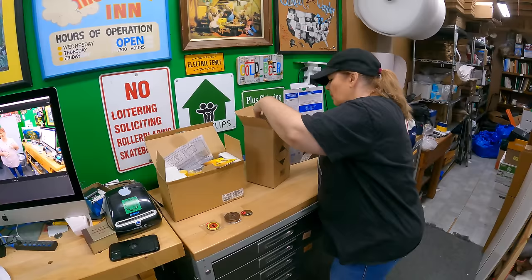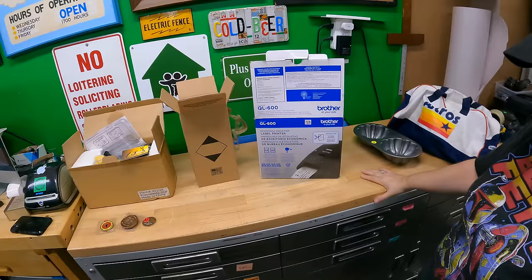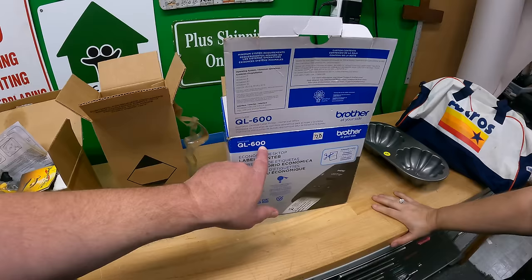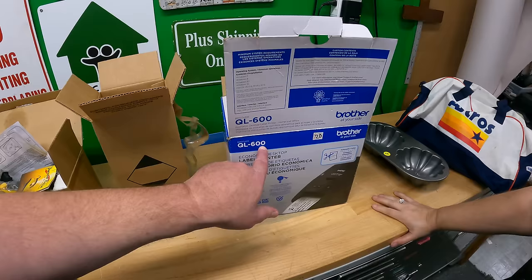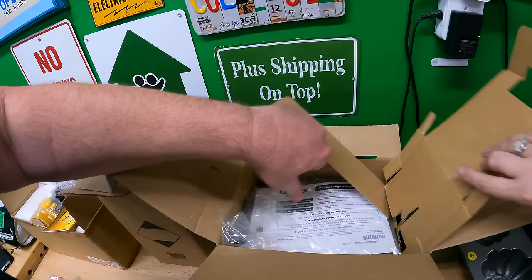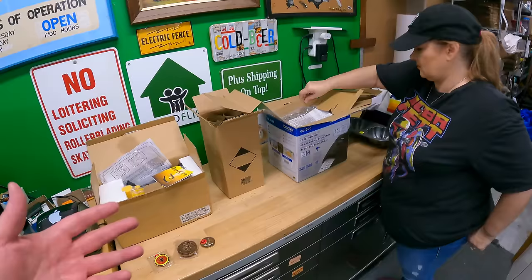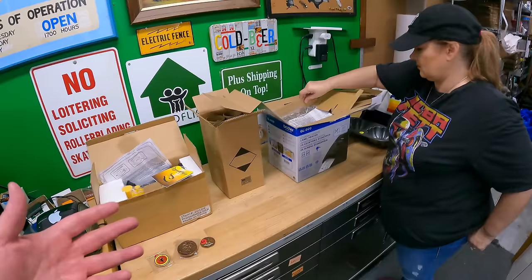A little Brother label printer — it's the QL 600. It doesn't print four-by-six labels; it prints a smaller size. It's a new open-box kind of thing — everything is still factory wrapped and packed inside. The outer box is just open. That was from the storage locker people too. It was marked for $20 and I paid $15.